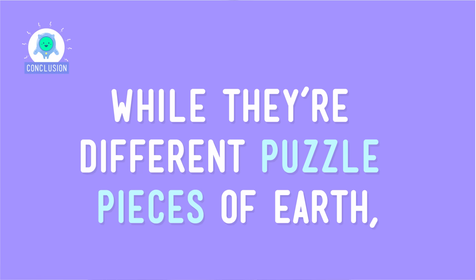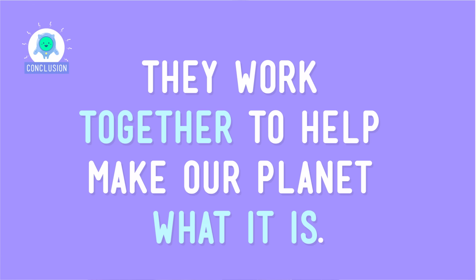So now you know two of Earth's four spheres: the biosphere and the geosphere. While they're different puzzle pieces of Earth, they work together to help make our planet what it is.